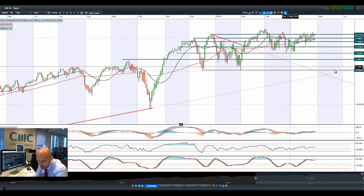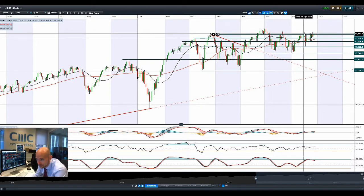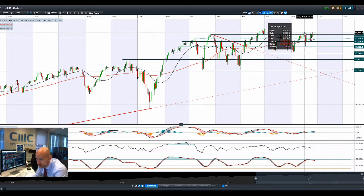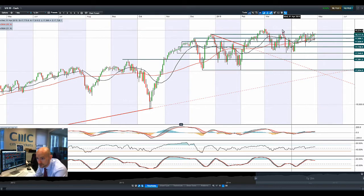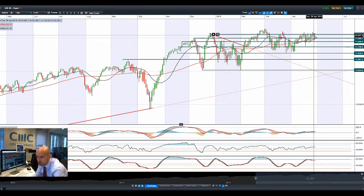Good morning and welcome to today's products in focus. Looking at the US 30, we had a big turnaround again yesterday, trading above 18,112, getting quite close to the higher end levels right here — the tips of these candles around 18,174 — and obviously you've got that all-time high there around 18,290. So I moved to the top side.